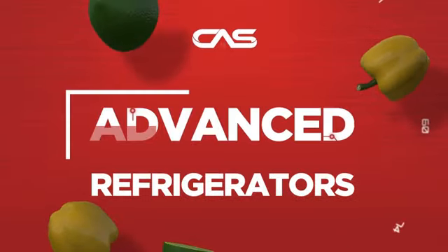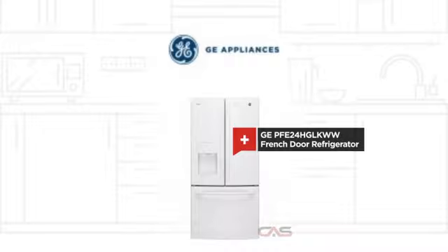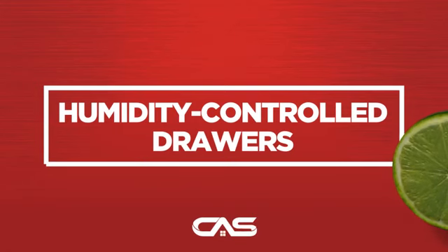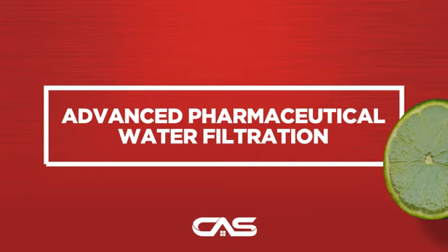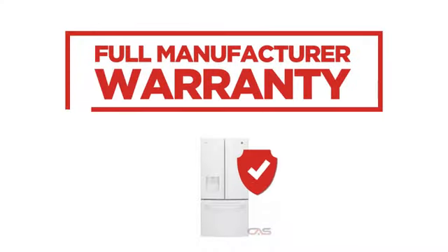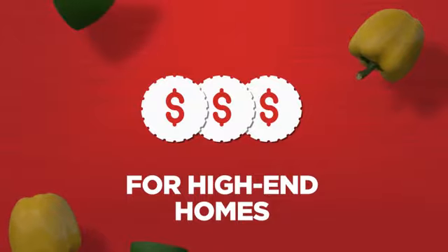Need an advanced refrigerator? Try this French door model from GE. Backed with a full manufacturer warranty, all make it a great refrigerator for high-end homes.